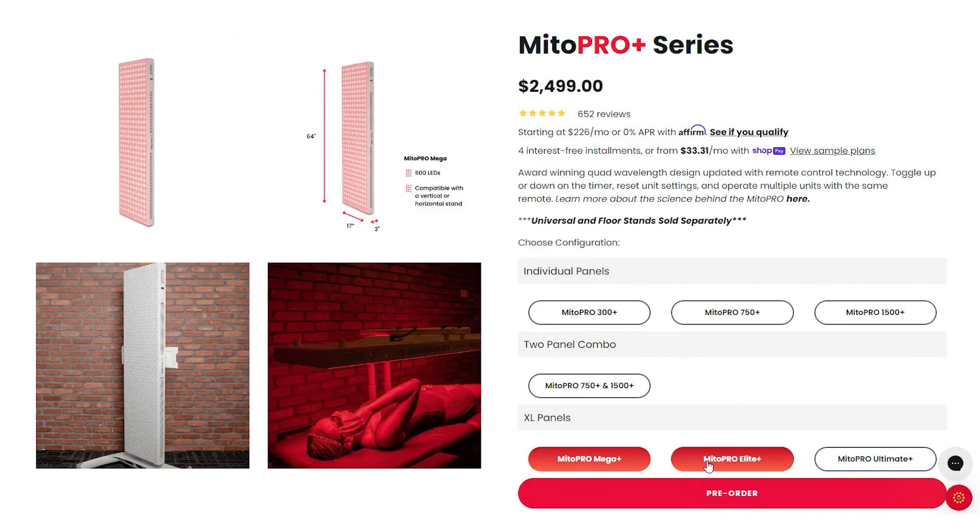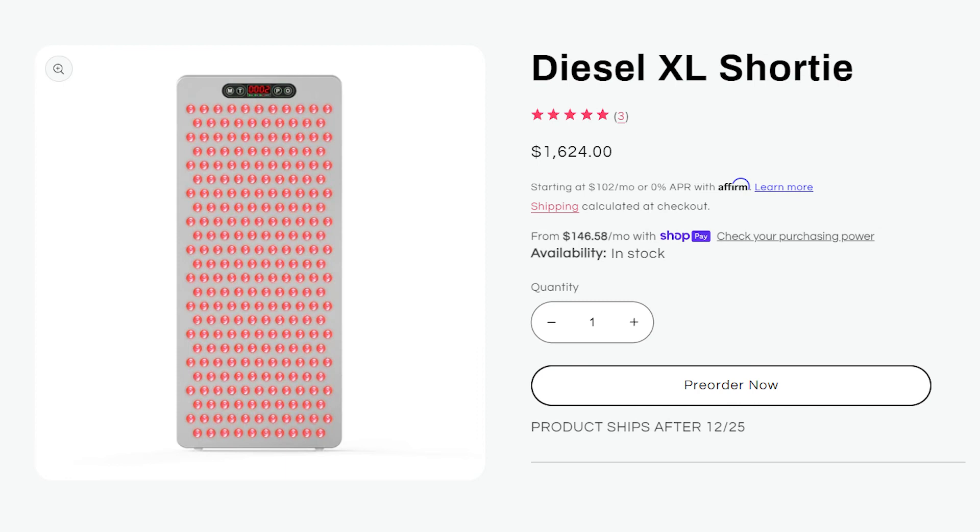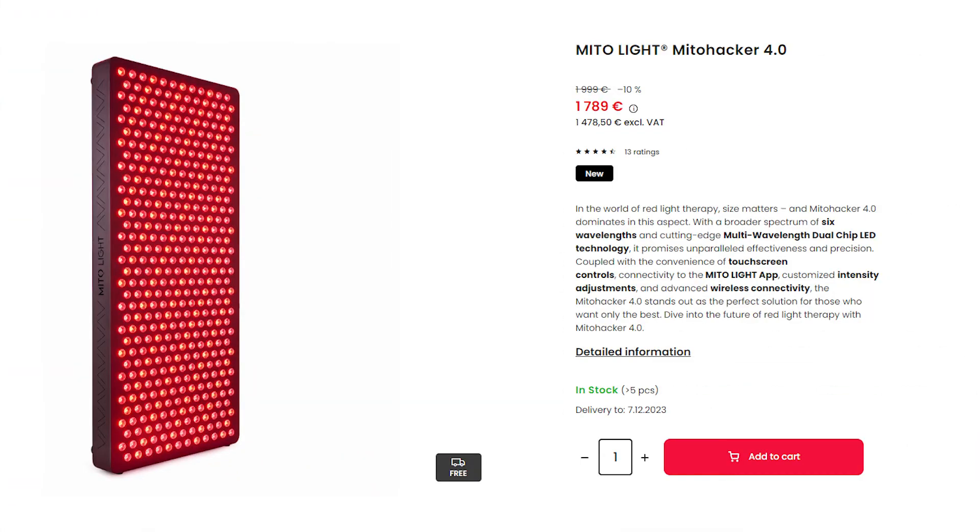There are plenty of options here. You can buy this panel and adapt, maybe getting another one later. Or spend more and get one of Mito Red's Pro Plus XL panels — a lot wider but more expensive and more work to set up. If you want a wider single panel with around 300 LEDs, consider the Biomix 900 at 12 inches wide, the Light Path LED Shorty XL at 15 inches wide, or for a larger panel, the Mitolite — a European company — which is 400 LEDs and 16 inches wide.